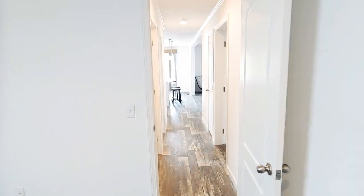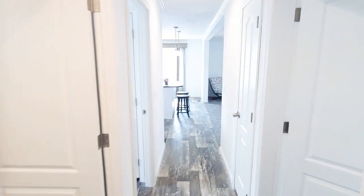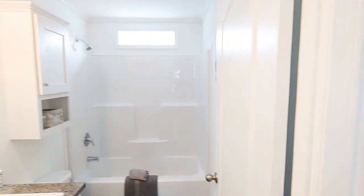Once again, this is Nicholas with Owl Homes of Fredonia. We have a lot of links in the description. If you ever have any questions, feel free to reach out anytime.